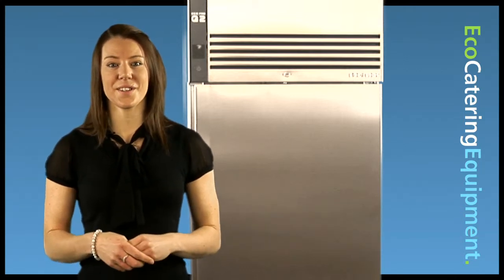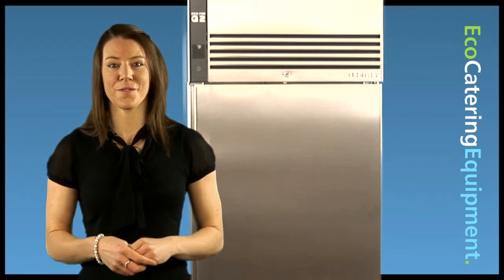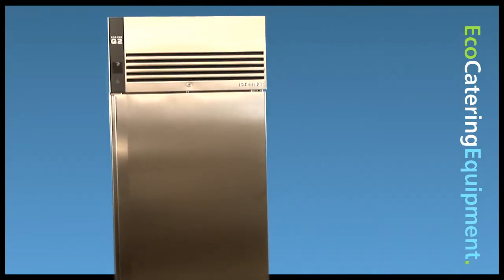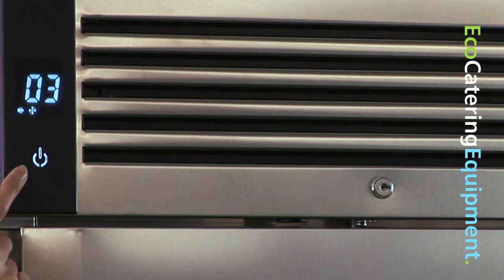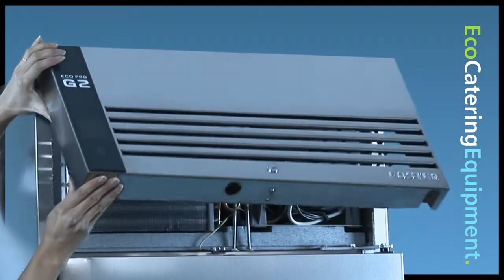The newly designed units are loaded with quality, reliability, efficiency and performance features, including a design that combines form and function to give a great looking, easy to use, efficient product. Smartphone-style touch-sensitive controls combined with a new controller and advanced refrigeration system means less energy consumption.